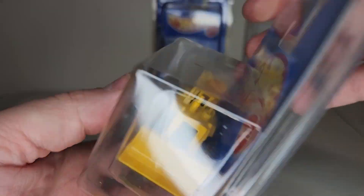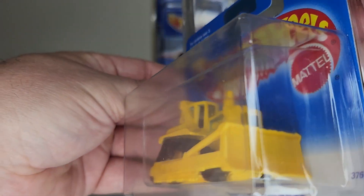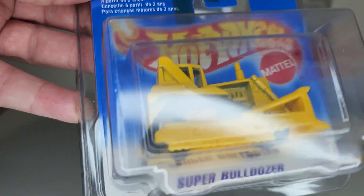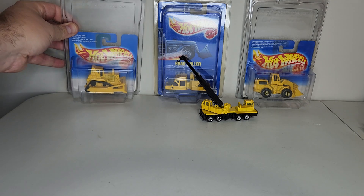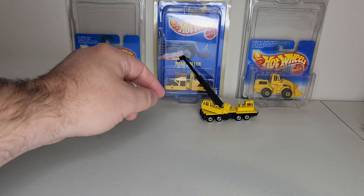I have the bulldozer carded as well — it's kind of cool to go down that rabbit hole with the shorties. All right, now we have the road roller.